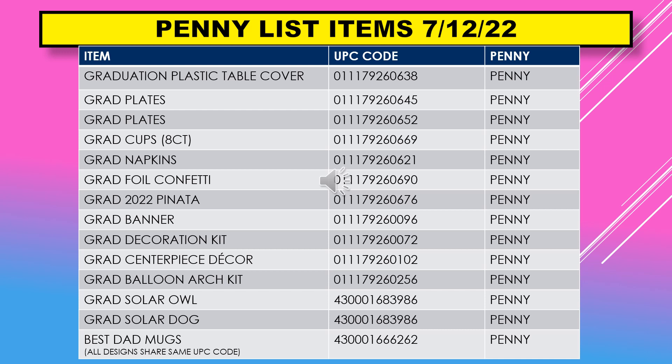The penny list items for July 12th include graduation plastic table cover, graduation plates (large and small), graduation cups in an eight-count pack, graduation napkins, graduation foil confetti, graduation 2022 piñata, graduation banner, graduation decoration kit, graduation centerpiece decor, grad balloon arch kit, graduation solar owl, graduation solar dog, and best dad mugs.